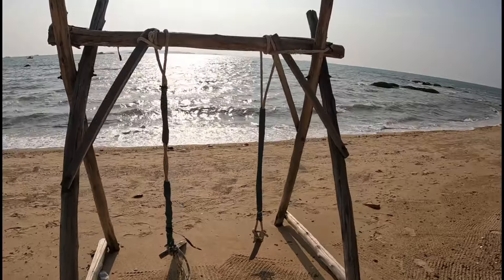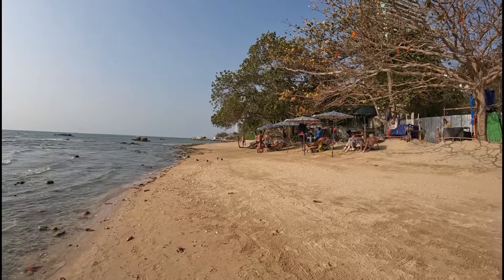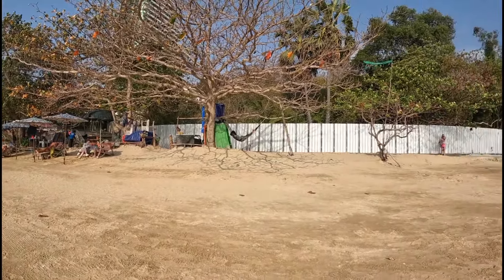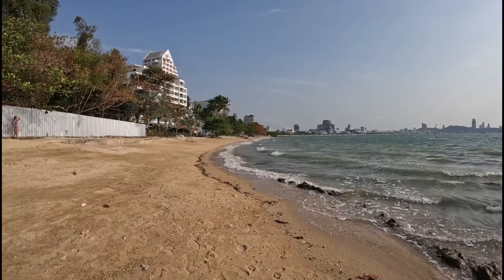You could have all this beach to yourself. It does advise you not to swim though because of a lot of rocks — you can't see them with high tide — but it's a nice little beach and it's fairly quiet. I've got it all to myself at the moment.